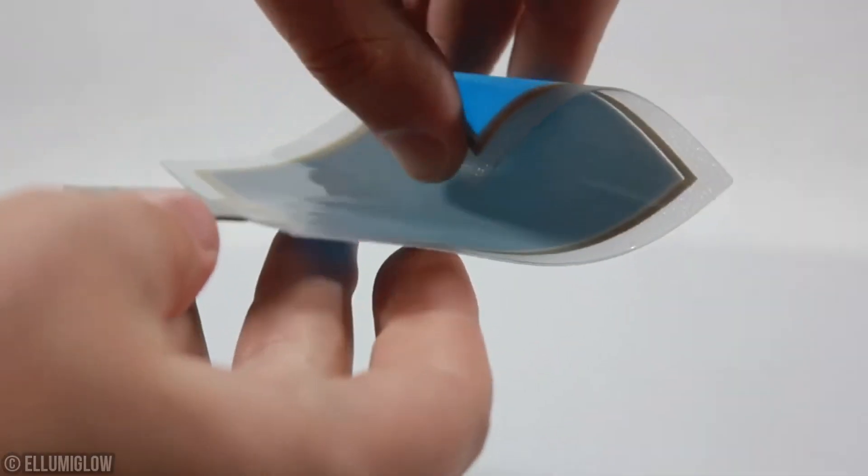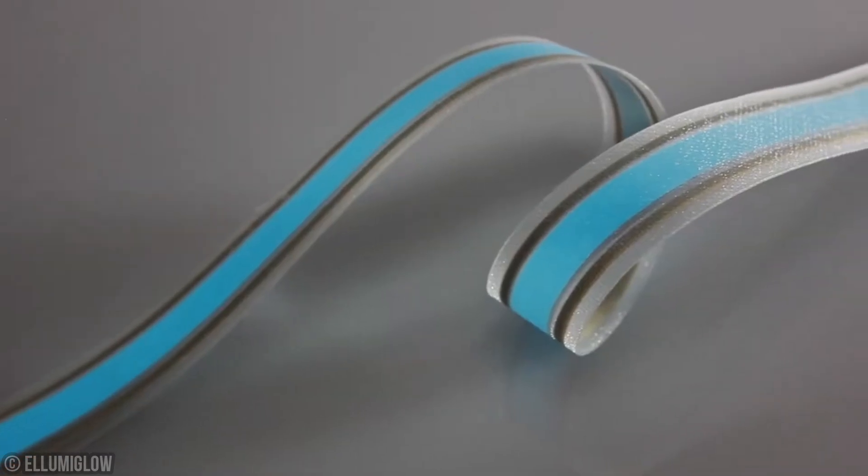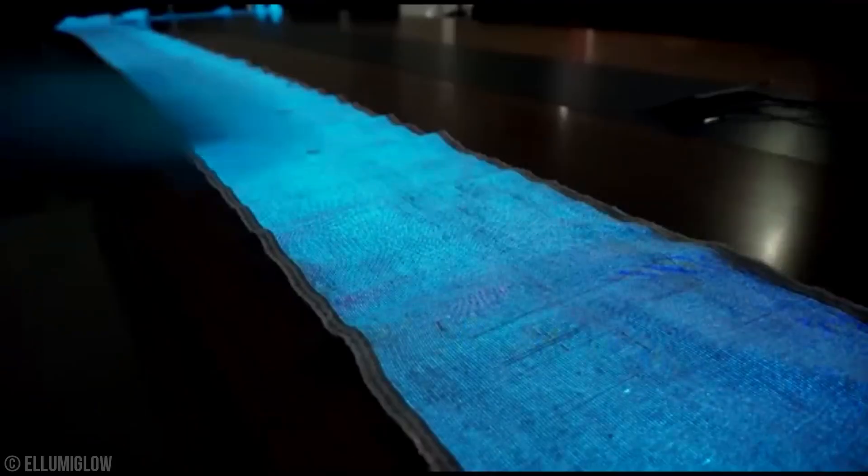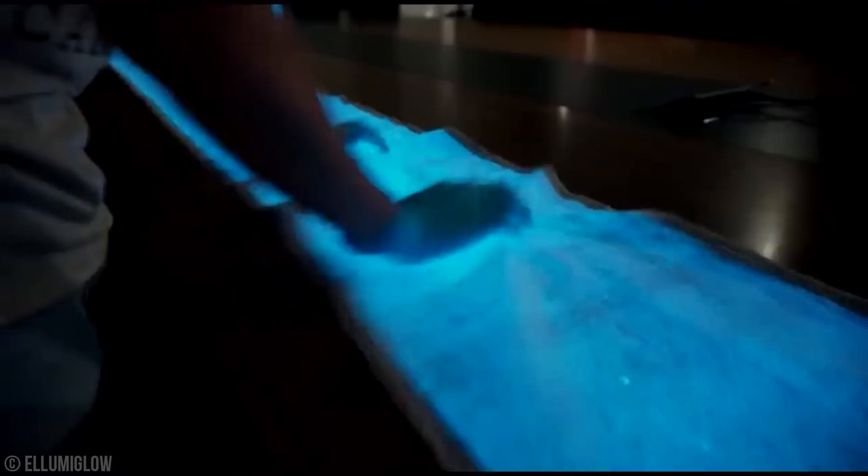What's even more impressive is that this fabric doesn't compromise on comfort — it's lightweight, breathable, and molds perfectly to your body's contours. You can wash it, fold it, stretch it, all without damaging the display.